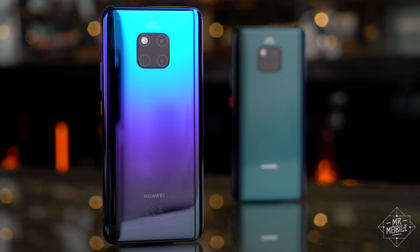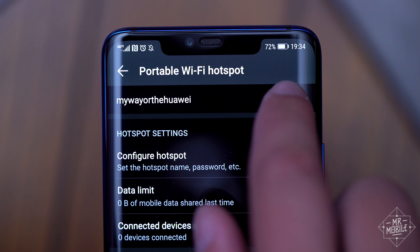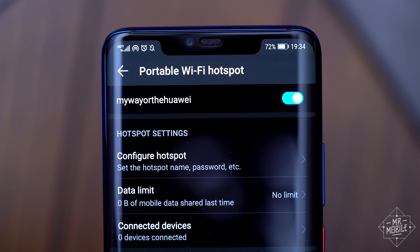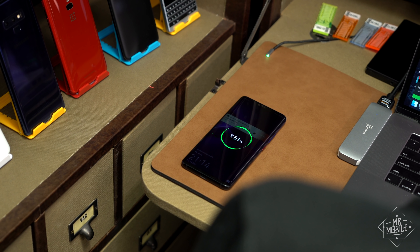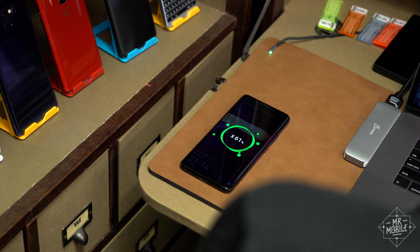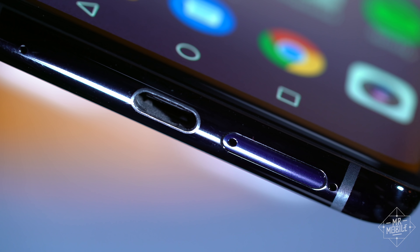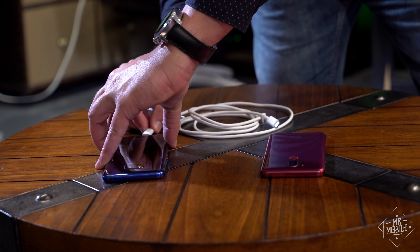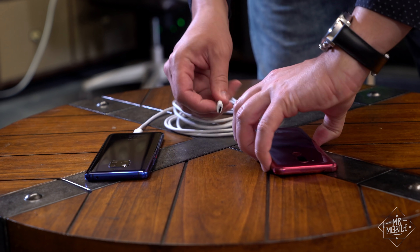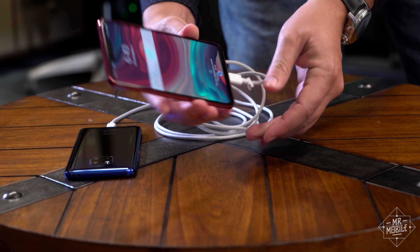Like battery life. This thing once saw me through an 18-hour shooting day, with five hours of heavy camera use and 1.5 hours of mobile hotspot. For charging, I'm happy to have both fast wired and Qi wireless options at my disposal. The bottom speaker is hidden in the USB port, so plugging in a cable does occlude it somewhat. And while the wireless reverse charging was something of a bust, you can lend some of your power supply to someone else using a USB cable.